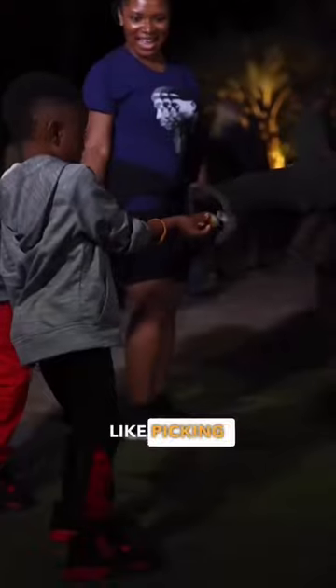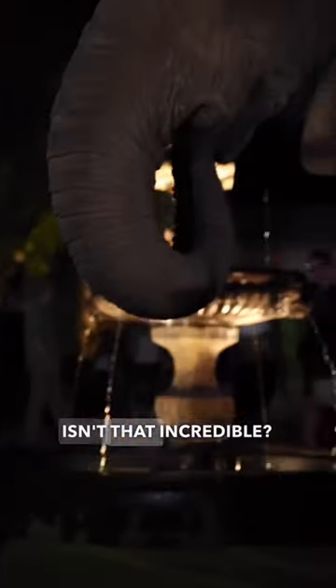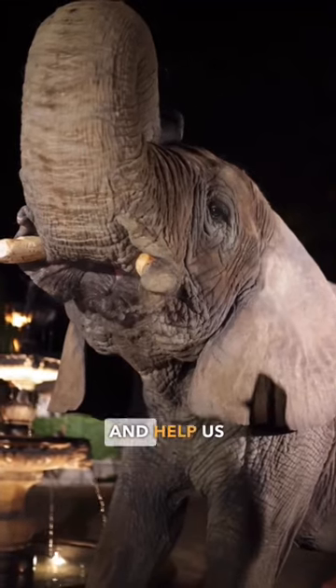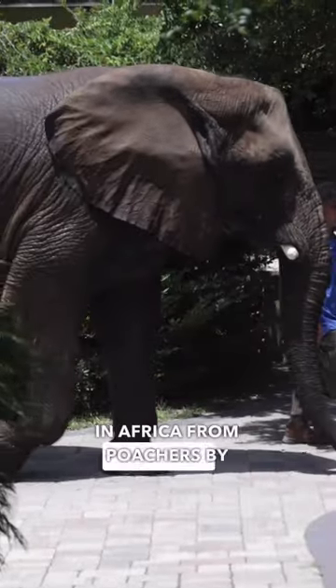But the most incredible thing is, even with all that power, an elephant can be extremely delicate with its trunk — like picking up a sliced apple from somebody's hand. Isn't that incredible? You can come meet Bubbles by visiting us here at Myrtle Beach Safari, and help us save elephants in Africa from poachers by supporting the cause.